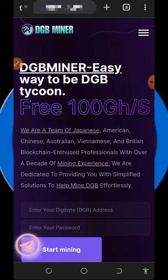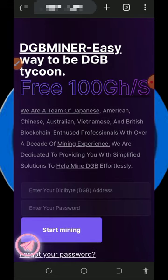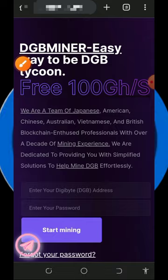We're going to discuss the website called dgbminer.pro. Most of you may or may not have seen this website, so I'm going to uncover how this platform works — make sure you stick to the end. To join, just tap the link below in the video description and it will take you to the website. Here you can read all the information, and you'll see this website gives you 300 mining hash power to mine for free without any deposit.